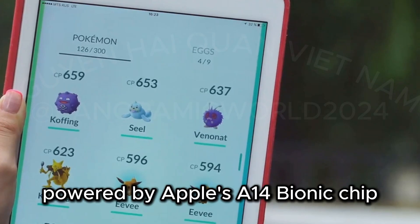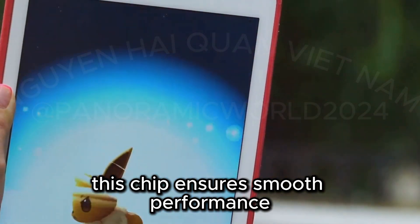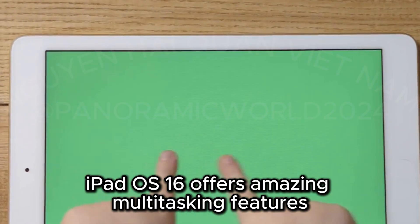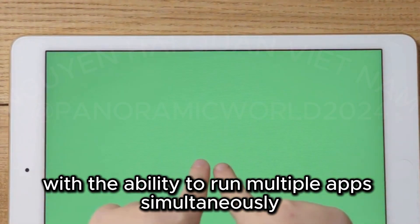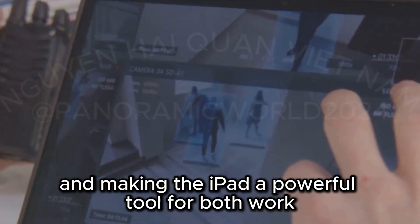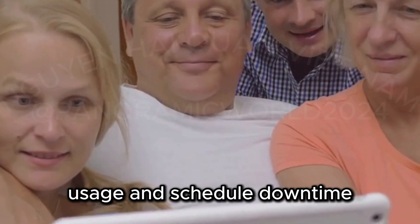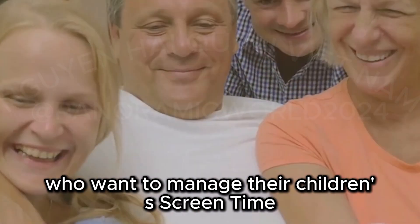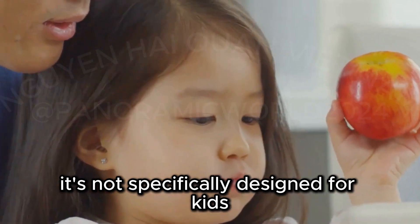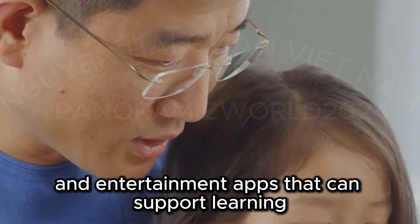Powered by Apple's A14 Bionic chip, it handles demanding games and creative apps with ease, ensuring smooth performance and quick responsiveness. iPadOS 16 offers amazing multitasking features with the ability to run multiple apps simultaneously. Apple's Screen Time feature lets you set limits on app usage and schedule downtime, which is particularly useful for parents managing their children's screen time. It's not specifically designed for kids, but it's great for older kids and teenagers.